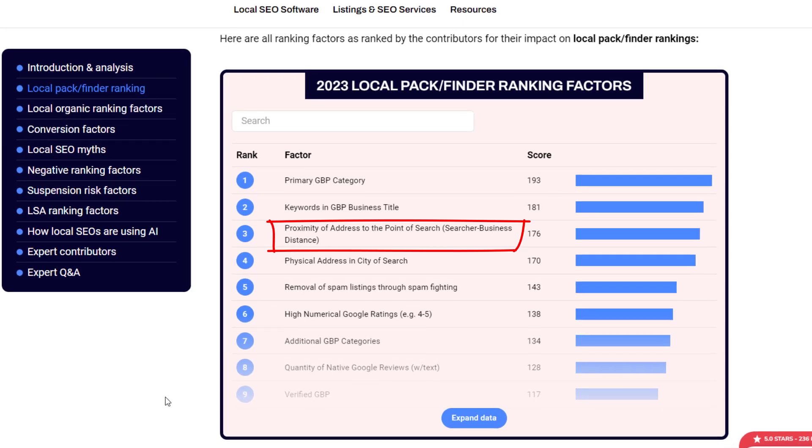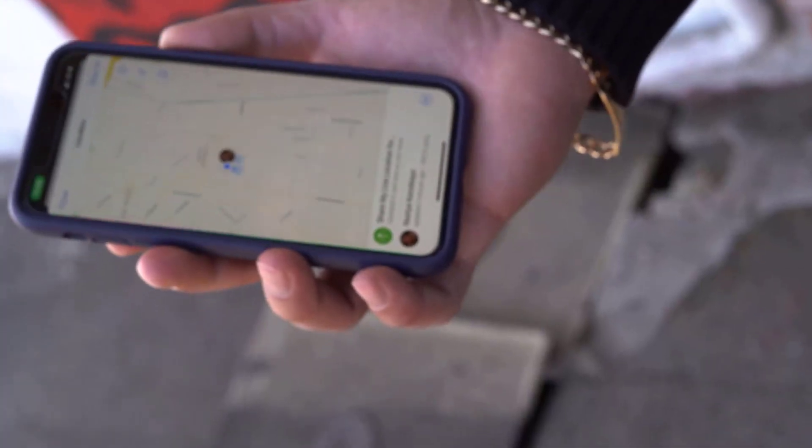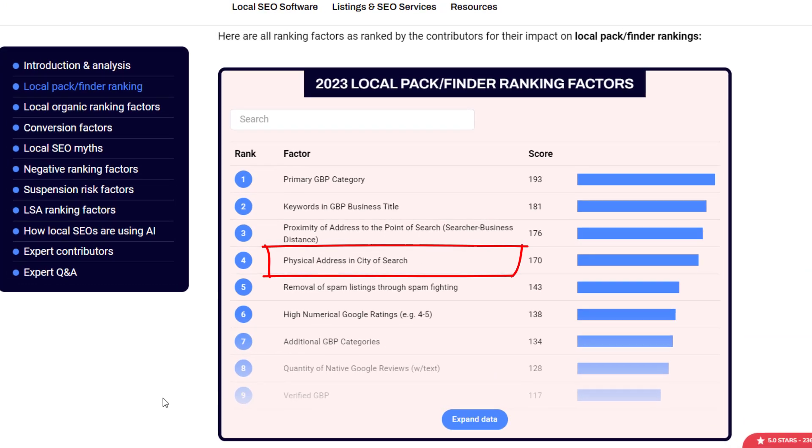According to the survey, the third most important thing when it comes to local rankings is how close your business is to the person doing the search. Basically, the closer you are, the higher you'll show up in the map pack. Unfortunately, there's not much you can do about this one, so let's move on.